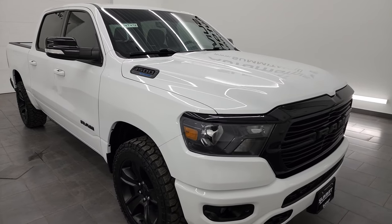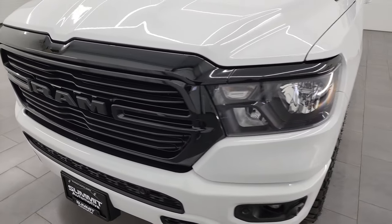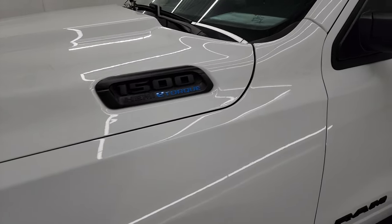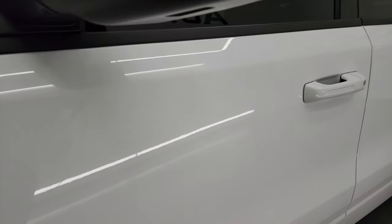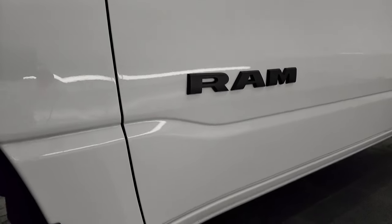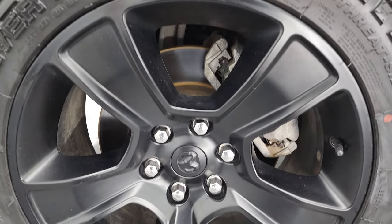I'm gonna go all the way around in this video — inside, underneath, start it up, take a look under the hood, show you all the options and give you the most accurate representation I can of the vehicle. The color is bright white clear coat. I shoot all my videos in 4K. If you like the video, subscribe to the YouTube channel and click the bell notifications to get updates. Stay current on our ever-changing inventory at Summit Auto and have access to one of the largest catalogs of vehicle walk-arounds on YouTube.